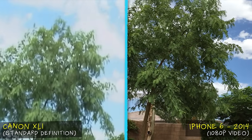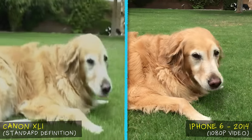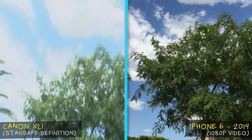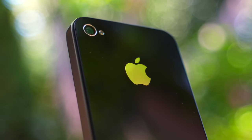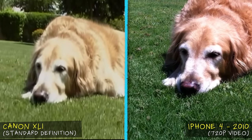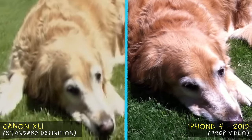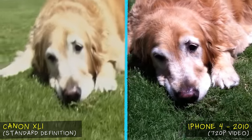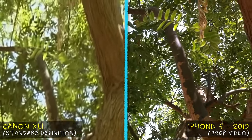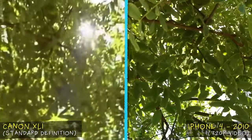This made me curious about when phone camera image quality began to surpass cameras like the XL1. Going back almost a decade to the iPhone 6, which tops out at 1080 high-definition video, the footage is still really impressive overall — especially the dynamic range in the sky and clouds. The iPhone 4 from 2010 could shoot 720p, which while not full HD, still looks a lot better than I expected compared to the XL1, though the lack of stabilization starts to become more noticeable.